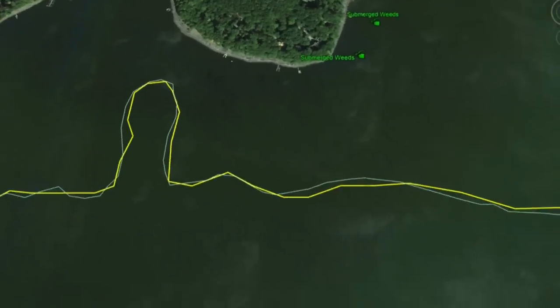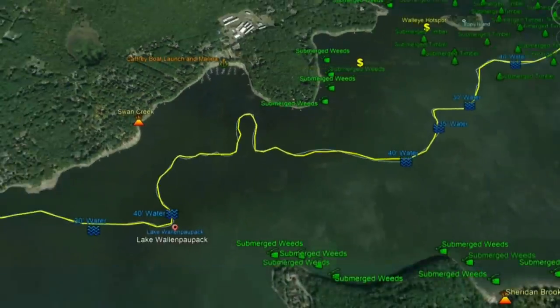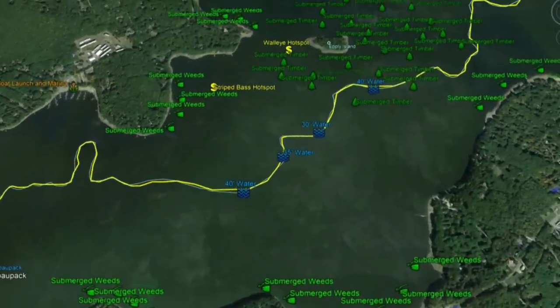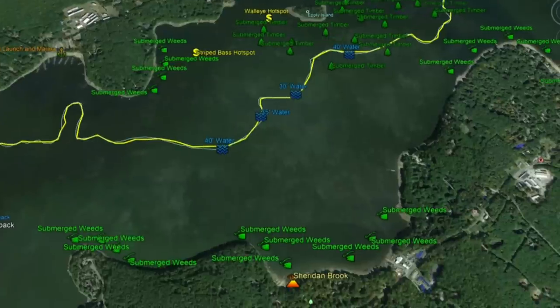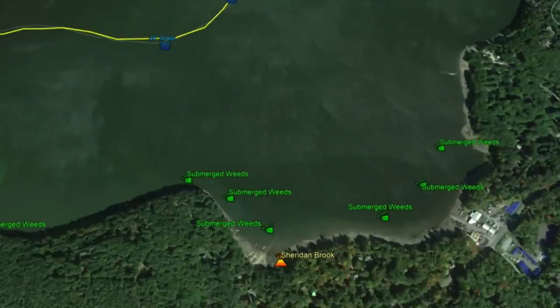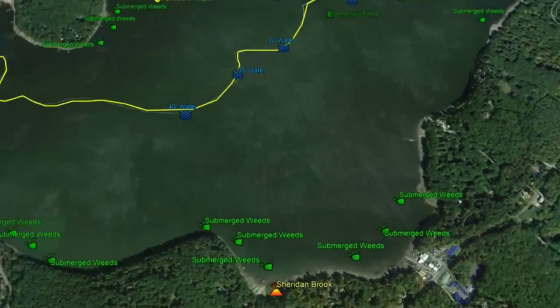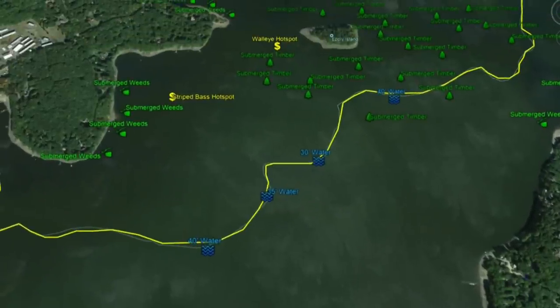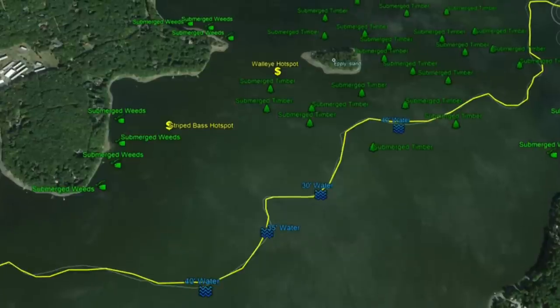As we work back, this is where the lake really opens up. On the bottom you have submerged weeds and Sheridan Brook running in — this cove has really good weed structure with 40 to 35 to 30 feet of water in the middle. There's also good submerged weeds along this point, and this is another striped bass hotspot where multiple people have caught stripers.